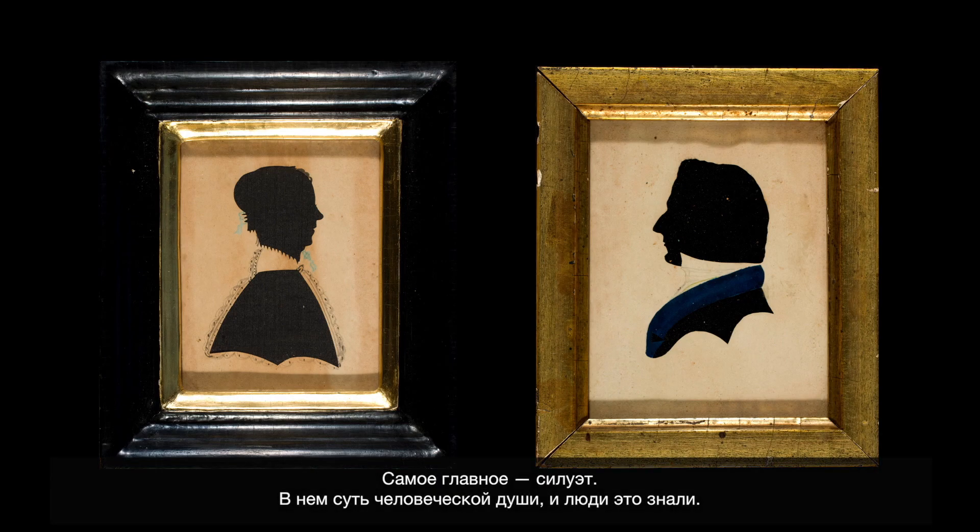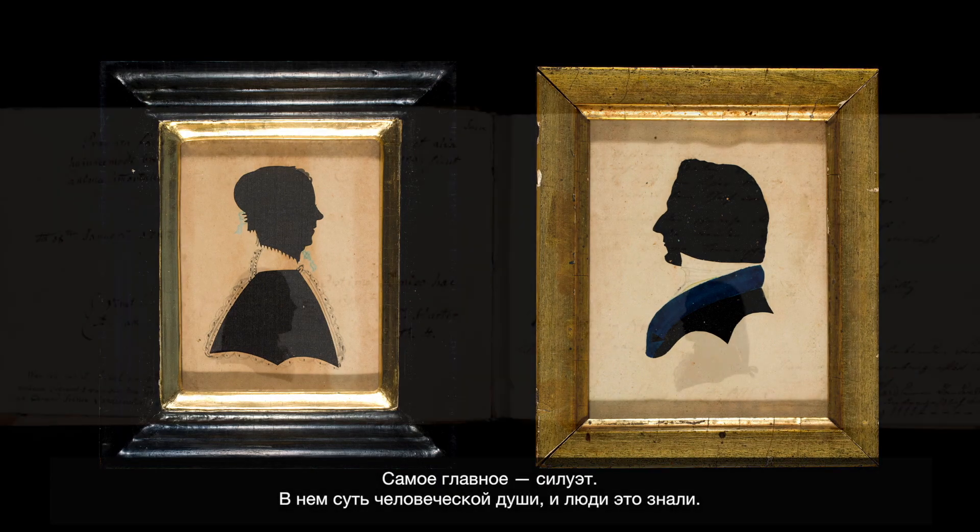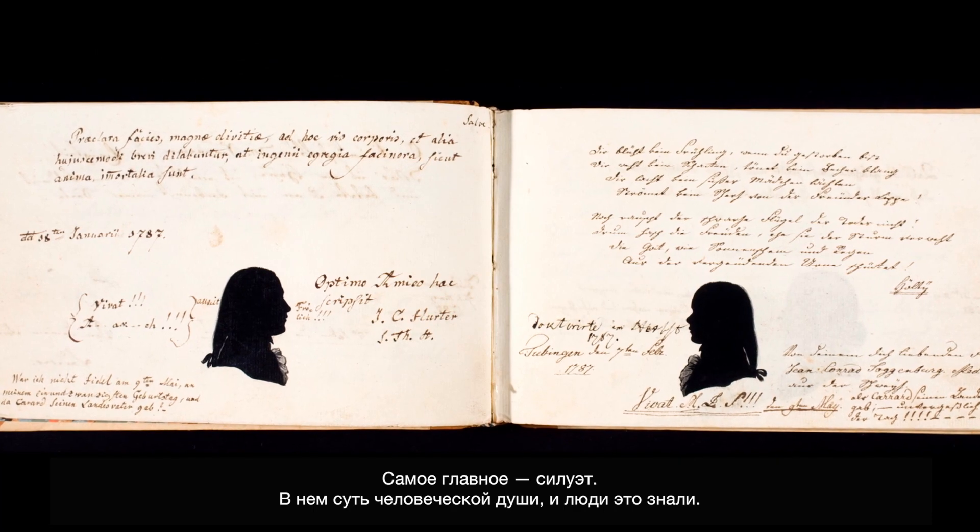The silhouette really is the essence. That's the essence of a person's soul, and people knew that.